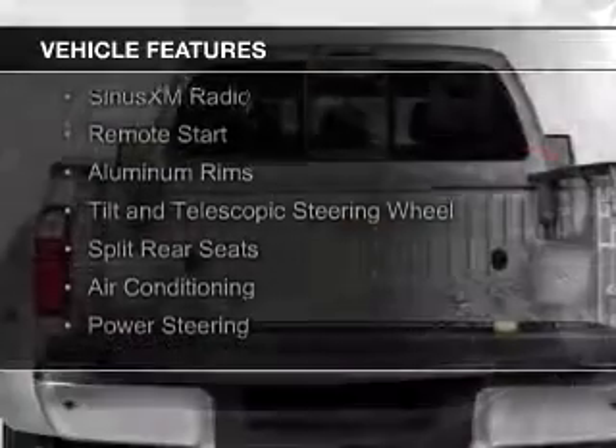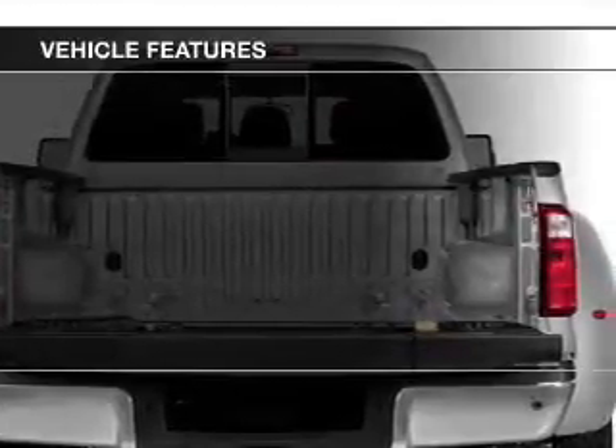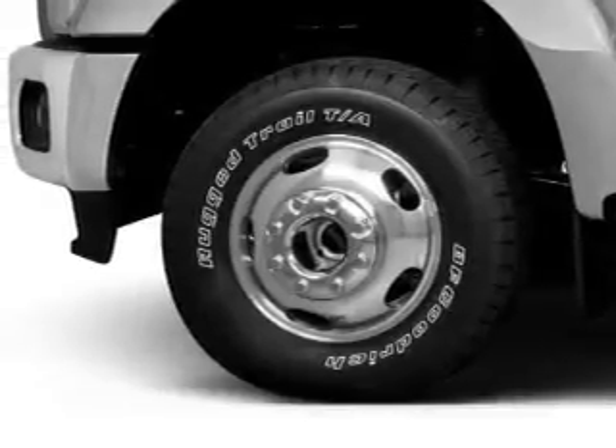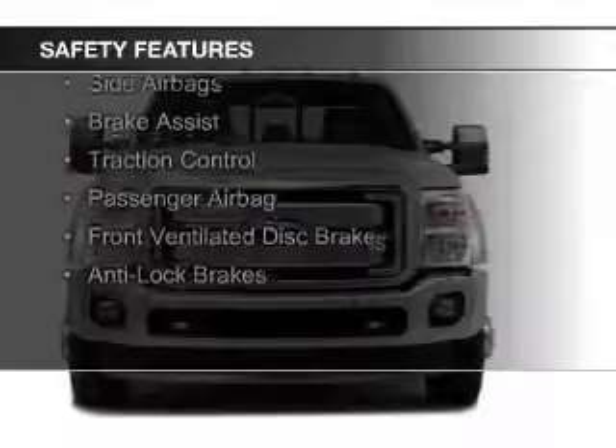The features include Sirius XM satellite radio, remote start, aluminum rims, a tilt and telescopic steering wheel, split rear seats, air conditioning, and power steering.